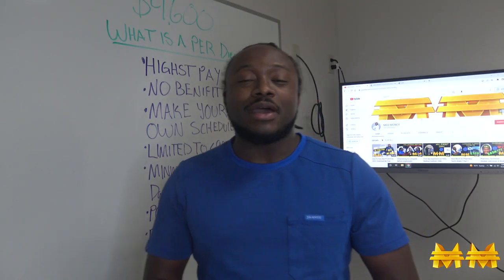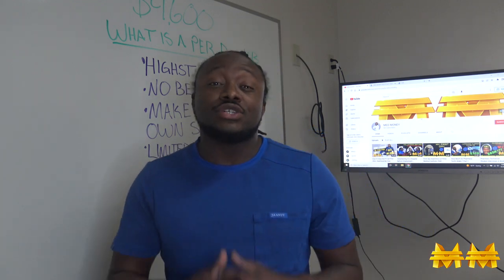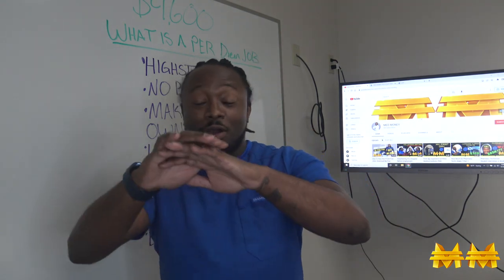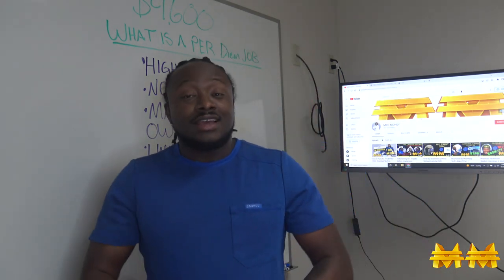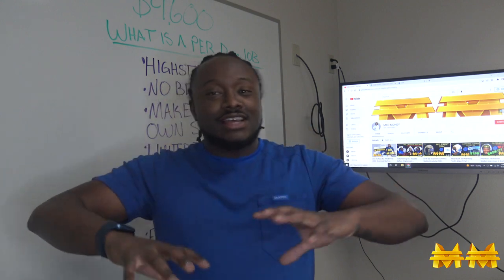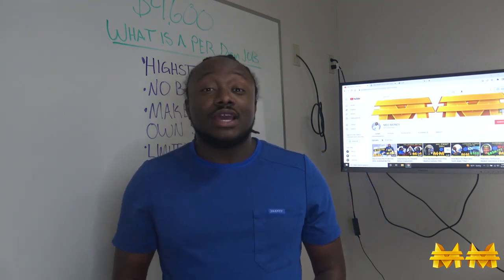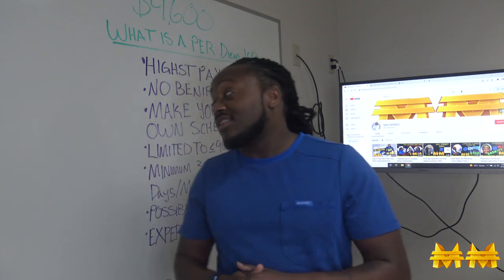YouTube, what's good? It's Mad Money J back with another fire video. In this video I'm gonna show you how I made $4,600 in one month — literally one month after graduating. I'm not lying to you, I'm gonna show you how I did it, with numbers, charts, and graphs. It is possible if you are a certified pharmacy tech.